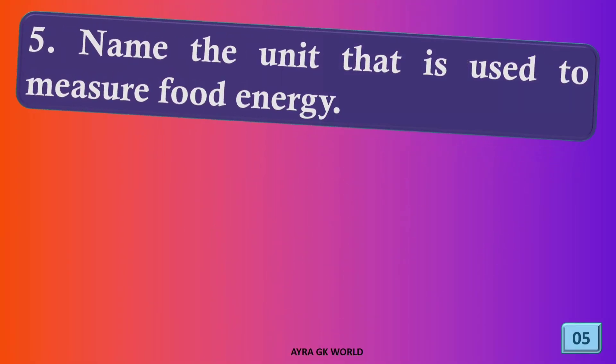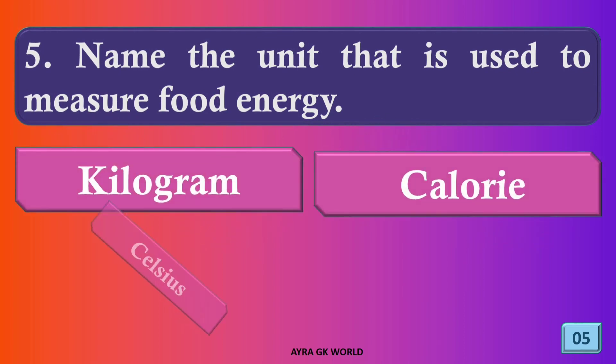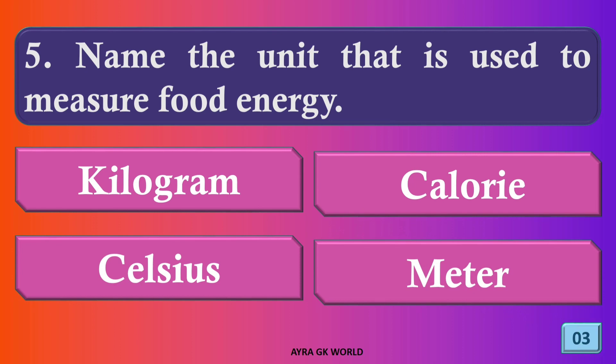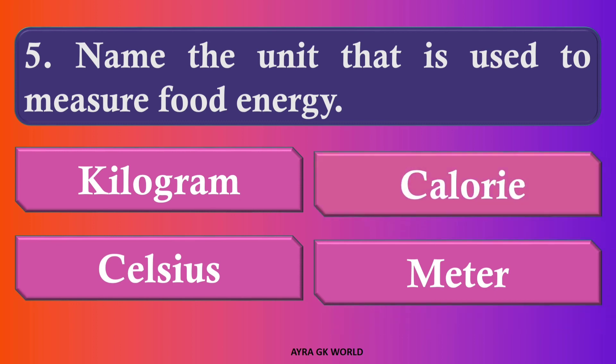Name the unit that is used to measure food energy. The right answer is option B, calorie.